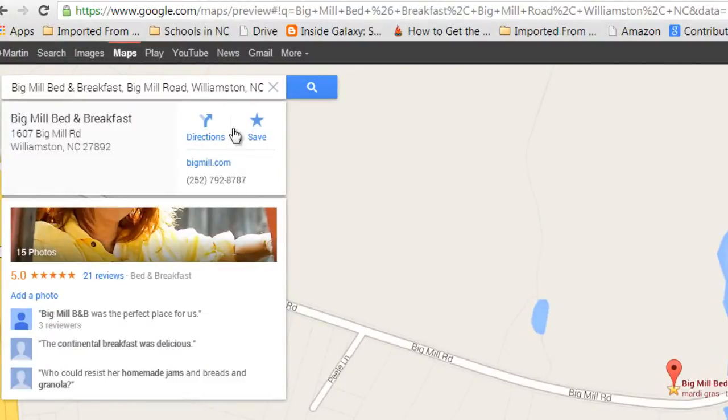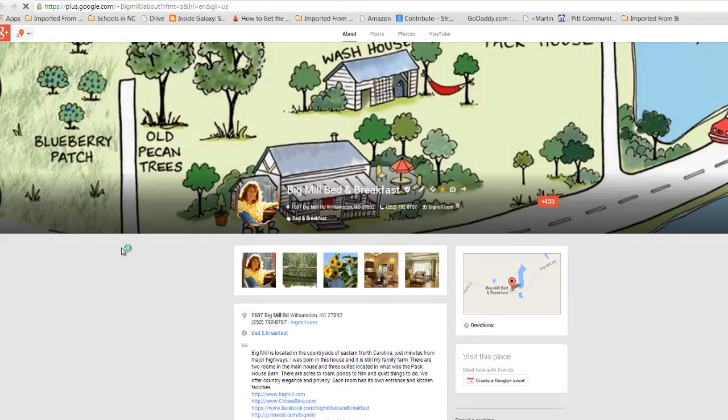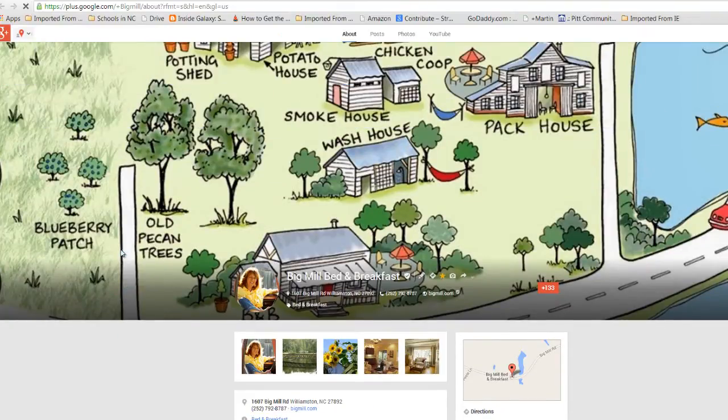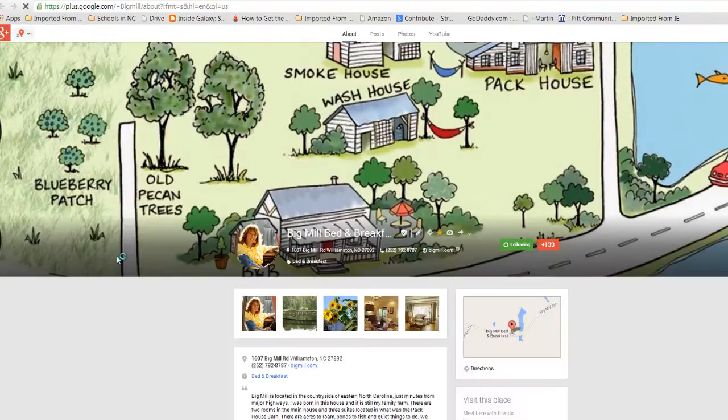I looked up Big Meal Bed and Breakfast, owned by Chloe who's come to just about every class I've had. Thanks Chloe. I'll click the reviews here to see the page, and this is what somebody would see if they looked up Big Meal. They've got a picture at the top, not just a map, as I explain in my classes.